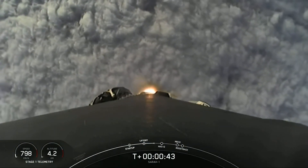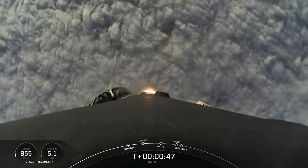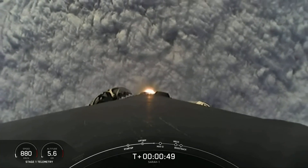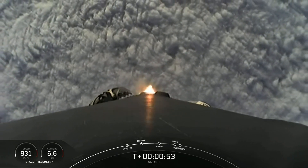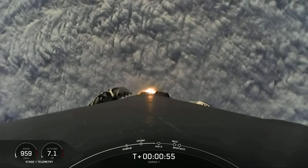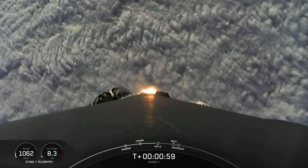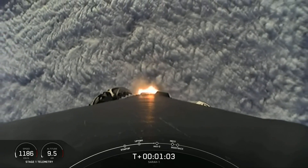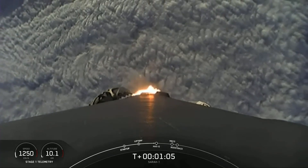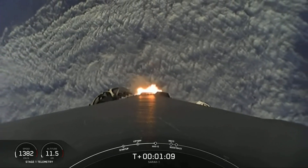We are just over T-plus 40 seconds into flight, and we saw Falcon 9 pierce the cloud layer and it is up, heading into space. Right now, the Merlin engines are throttling down for a period known as Max-Q. This is where the vehicle will experience the highest amount of stresses. Vehicle is supersonic. Max-Q.